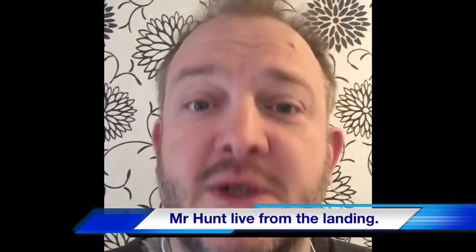Good morning, my name is Mr. Hunt and I am live from the landing of my house. I hope you had a wonderful weekend and thank you.